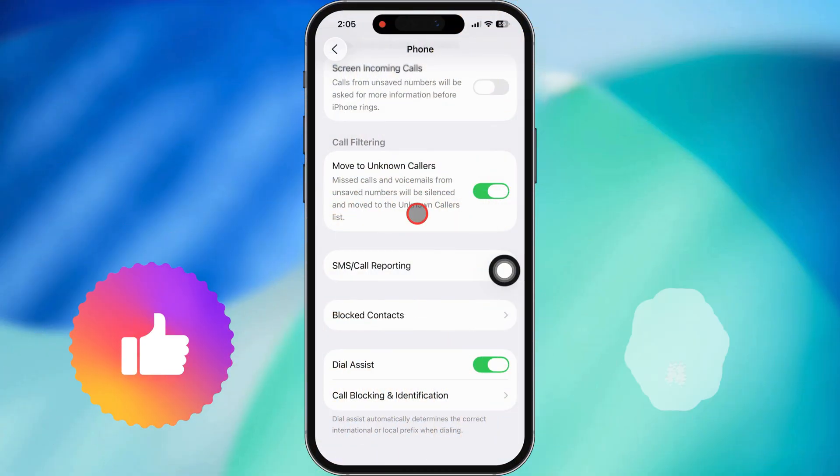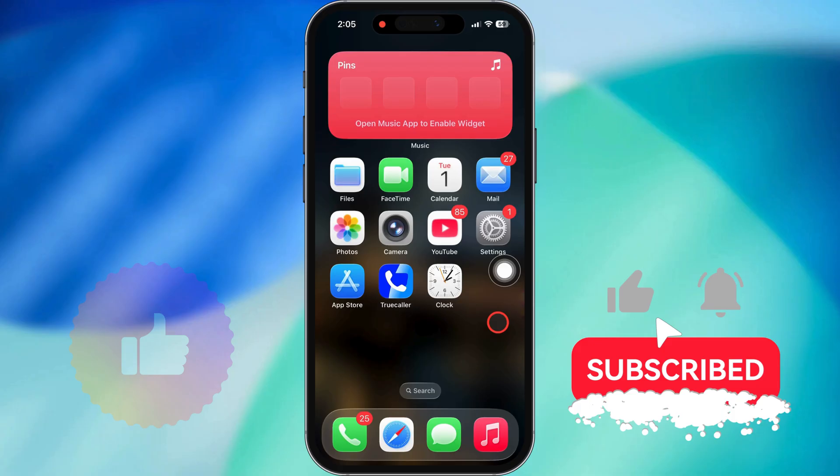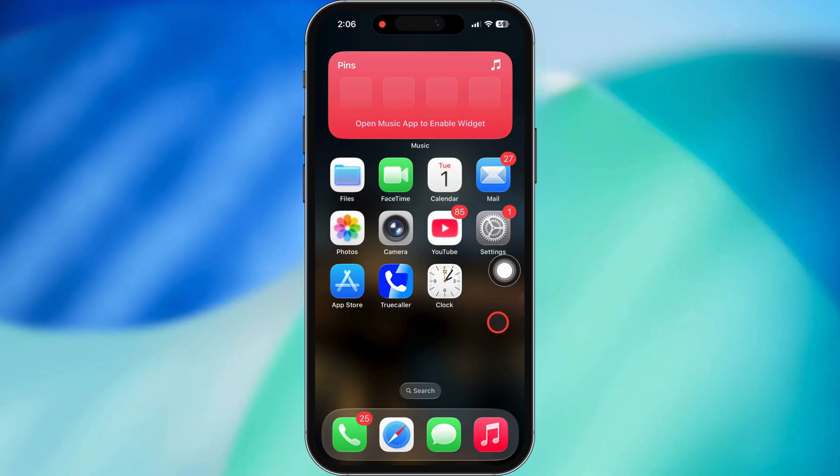That's all there is to it — easy stuff, right? If this helped you out, smash that like button and think about subscribing for more iPhone tips. Thanks for watching and I'll catch you in the next one.